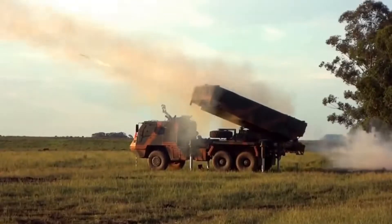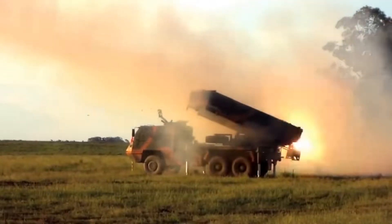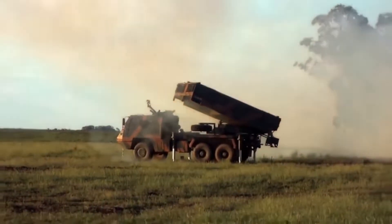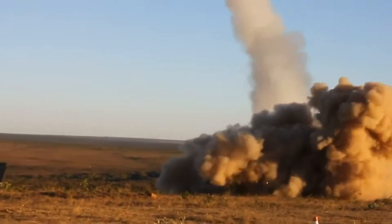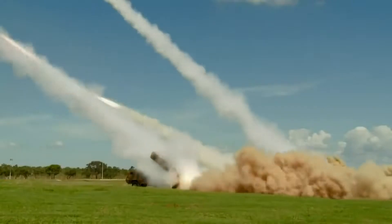All battery vehicles feature light armor and a machine gun for self-protection, and can be transported by C-130 Hercules aircraft. Priority targets for the Astros system are military formations such as tank columns and field troops, as well as enemy economic and military infrastructure such as air bases and industrial facilities. The system uses a wide variety of ammunition and can be configured in different ways.